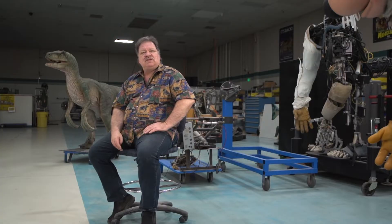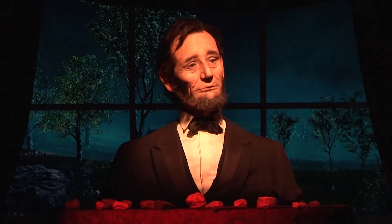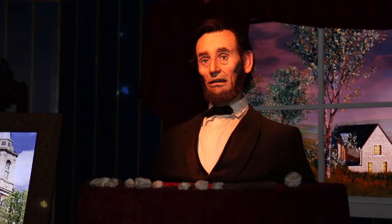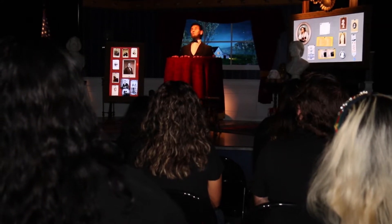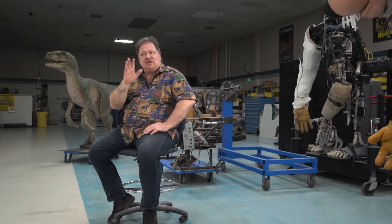I think the important thing is that an animatronic figure, if done well enough, brings out some form of reaction. And what's amazing is here's a figure who is a mechanical plastic figure and speaking in the words that Lincoln spoke. And you would have the audience break out into tears. And they're looking at him as the president.